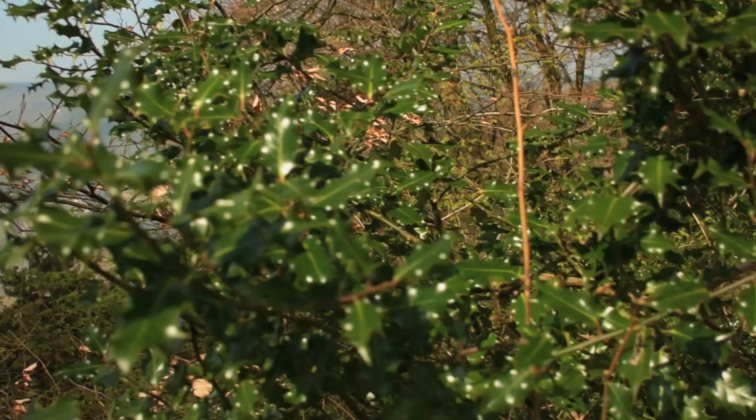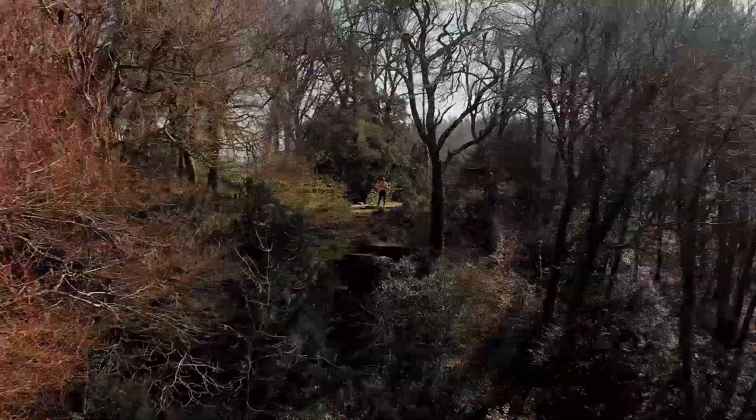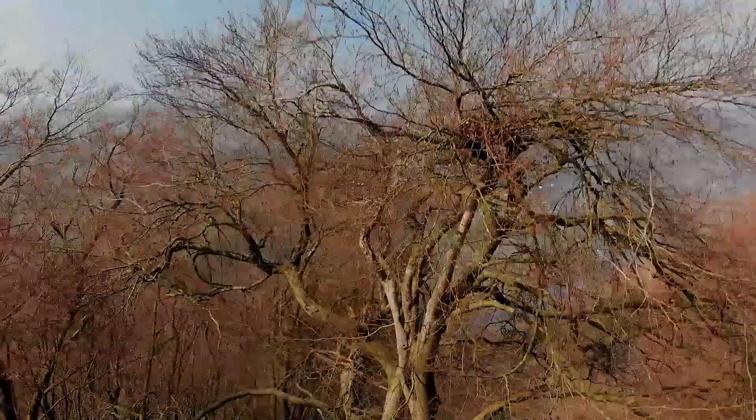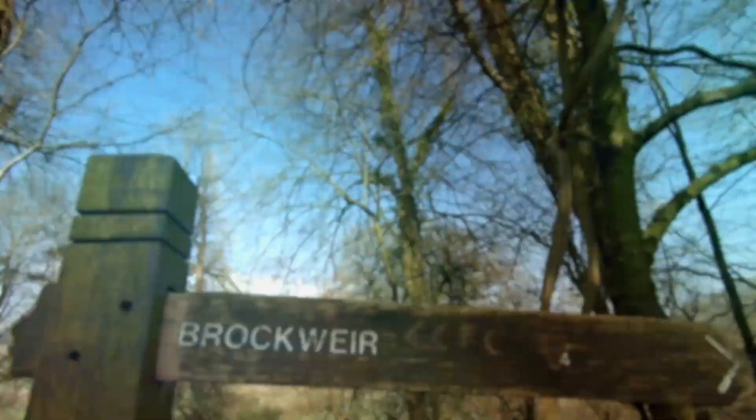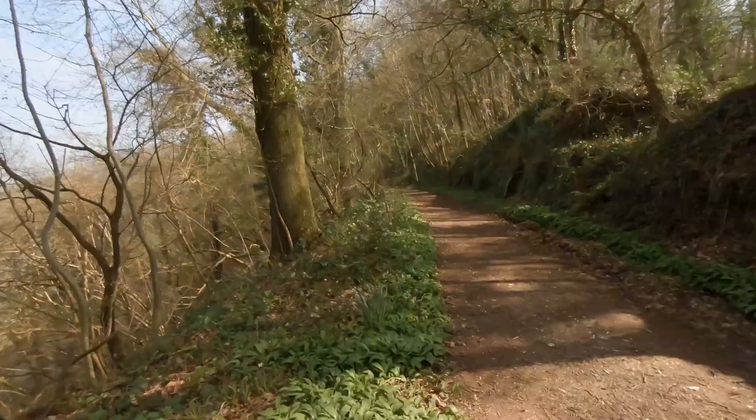Look at that view! Now there's a rock there which obviously some people would like to stand on and be daring but I'm not going to do that. The devil's pulpit lies at a height of 224 metres above sea level. Legend holds that the devil would preach from here to the monks and occupants of Tintern Abbey below. Okay so that was the devil's pulpit, nice little view, and we're now on a flat track heading towards a small village just around the river bend from Tintern called Brockweir.